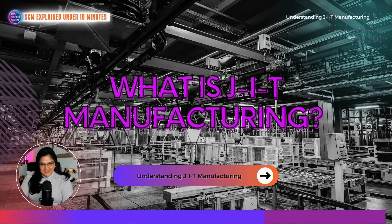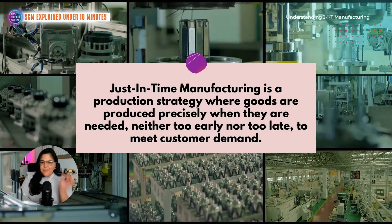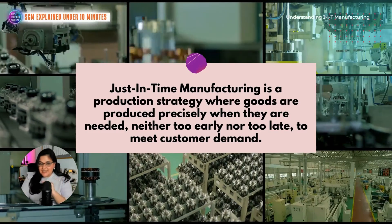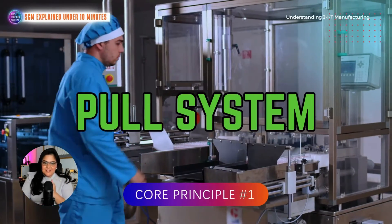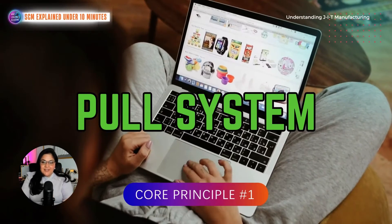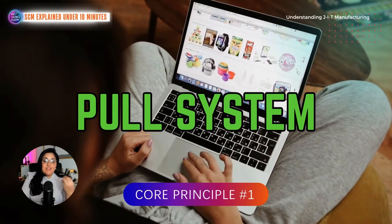Let's start with the basics. Just-in-time manufacturing is like a finely tuned engine for a business — it's a production strategy where goods are produced precisely when they're needed, neither too early nor too late, in order to meet customer demand. Now let's break down the core principles. First, we have the pull system: instead of pushing products into the market based on forecasts, just-in-time relies on customer demand to pull products through the production process.